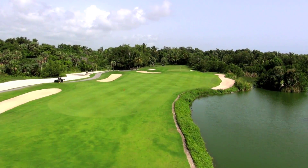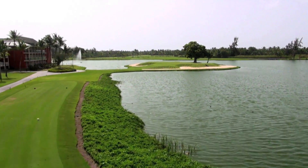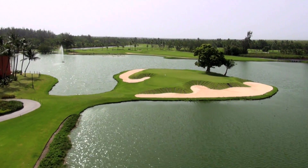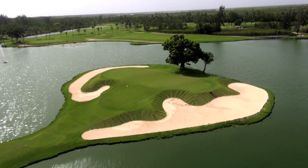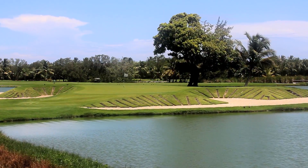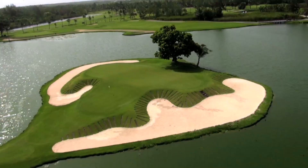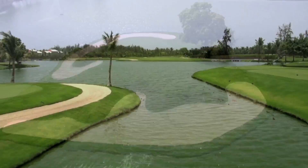One hole that really stands out is number 9, a 160-yard par 3. It features an elevated island green surrounded by water and sand bunkers. The tee shot can be nerve-wracking, thanks to swirling winds and the forced carry over the water. But the hole is fun to play and beautiful to see — I won't let you know if I hit the green or not.